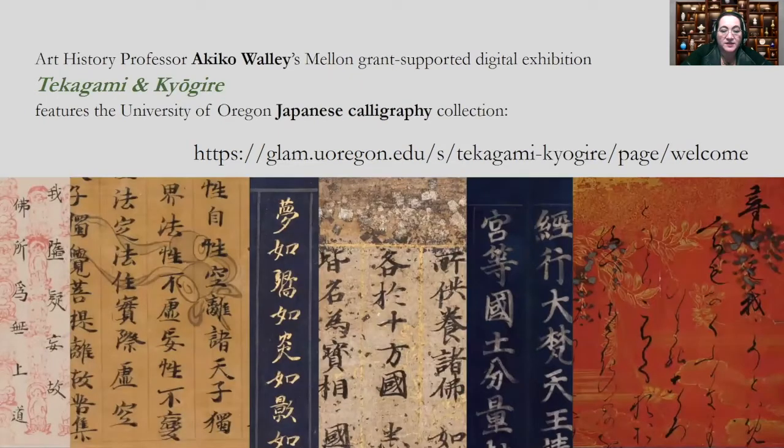By contrast, Akiko Wally's Takagami and Kyogire project was relatively simple from the museum standpoint because the 36 diminutive sutra fragments in our collection represent only a small portion of the total works considered and were already documented with photography. My responsibilities entailed data entry and coordination of study visits for graduate students and a group of distinguished scholars from Japan. Akiko Wally's digital exhibition is a wonderful introduction to the culture of collecting Japanese calligraphy, and I'm sure she will provide interesting details about the challenges she encountered trying to transcribe, transliterate, and translate traditional manuscripts.